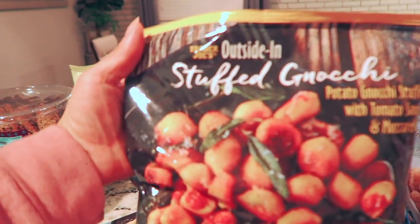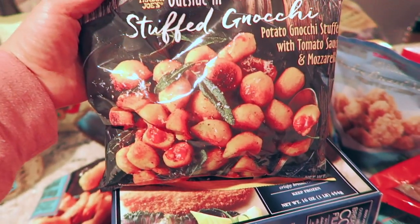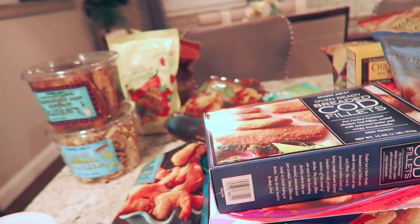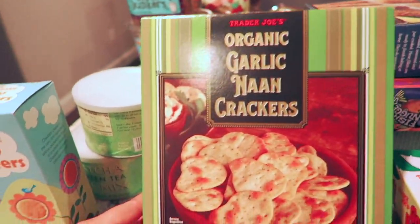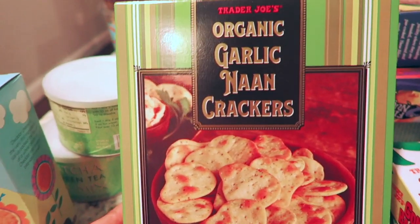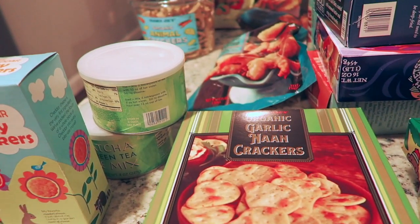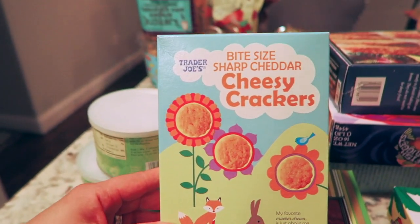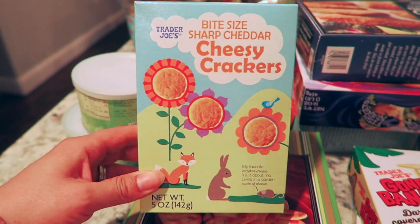Another find I got is the stuck gnocchi with tomato sauce and mozzarella — I think she's really going to like it because she loves pasta. I also got organic garlic naan crackers to go with that bruschetta I showed you — they look like they're going to taste really good. And I got my daughter these little cheesy crackers. She usually eats the Annie's ones, but I decided to try this one for the first time.